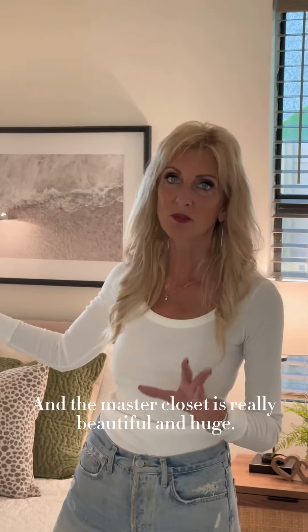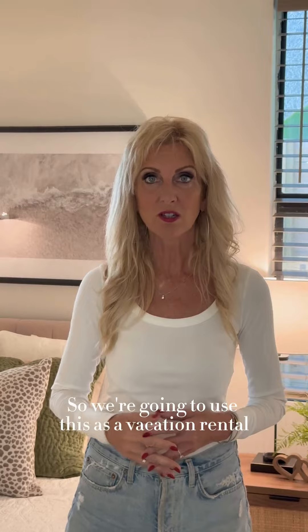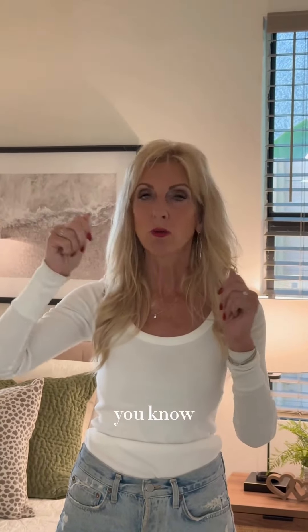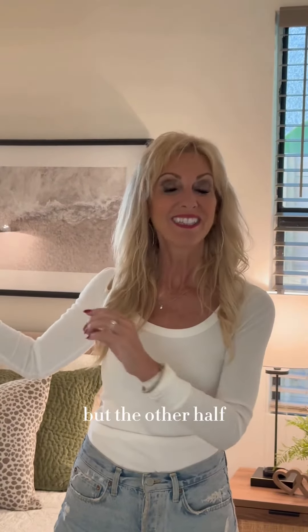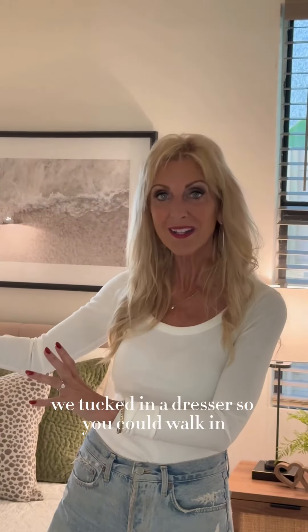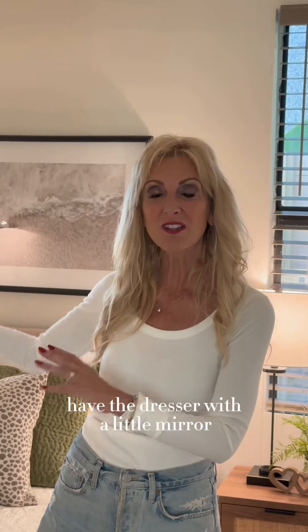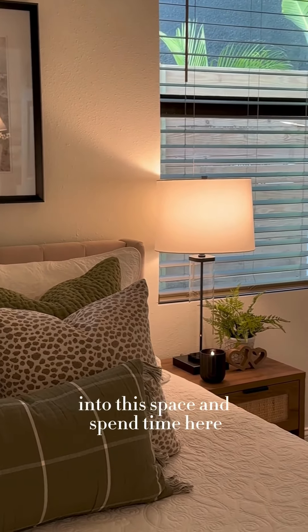The master closet is really beautiful and huge. Since we're using this as a vacation rental, one side has the traditional shelves and space to hang your clothes, but the other half has a dresser tucked in — so you can walk in, use the dresser with a little mirror, and not take up floor space in the room.